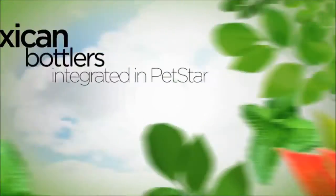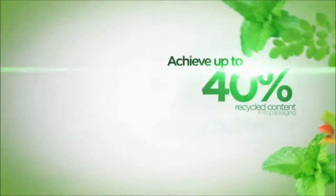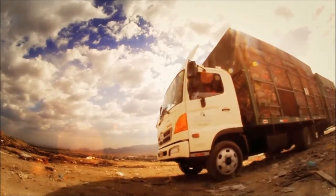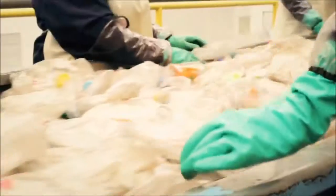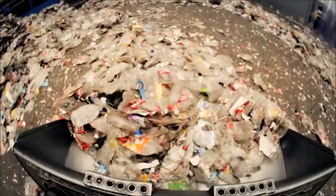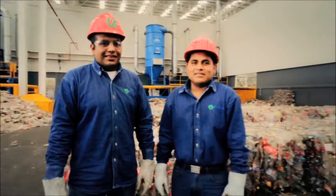Additionally, it is estimated that the Mexican bottlers integrated in Petstar will achieve up to 40% recycled content in their packaging by 2015, well above the target of 25% set by the Coca-Cola Company for that year. Petstar is a clear demonstration of the commitment of the Mexican Coca-Cola industry in favor of the environment, and an important contribution to the economic and technological development of the country — an effort of shared responsibility with authorities and society that seeks to provide a better environment for future generations. In Petstar, we make the PET container sustainable.